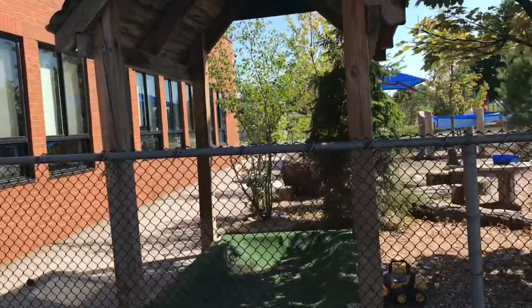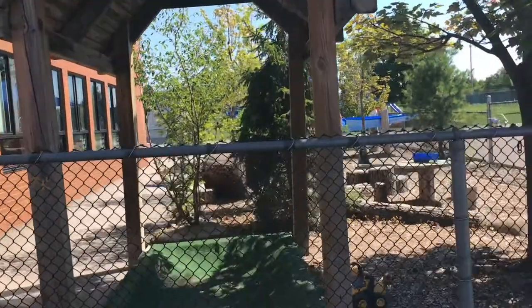Welcome to German Mills Childcare. Please join me as I show you around our center.